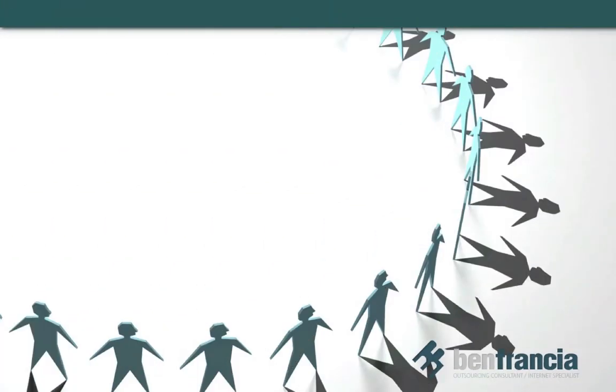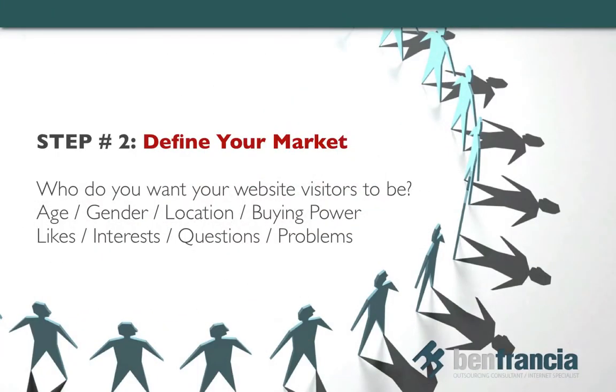Step number two: define your target market. Identify who you want your website visitors to be. What are their demographics — their age, gender, location, buying capacity? All of these are important things to consider in designing your website.